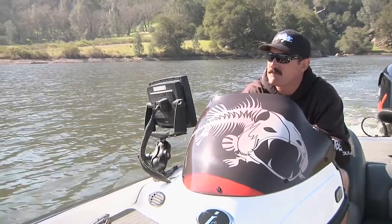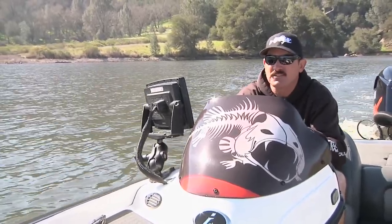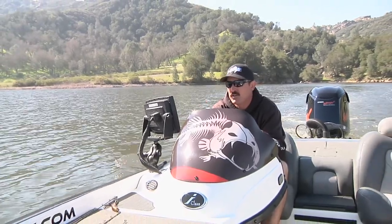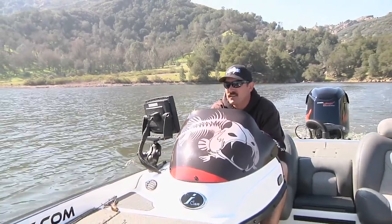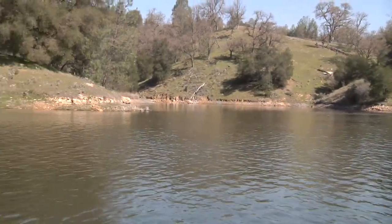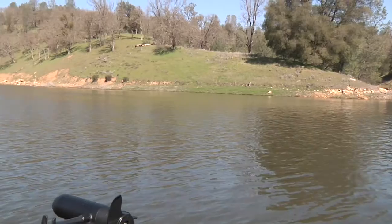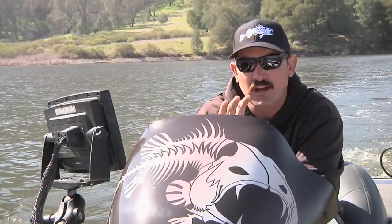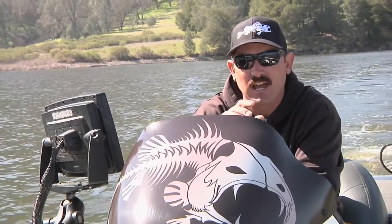We just got done fishing this creek — it's a pretty big creek and there is some fishing here, it's just a matter of timing. Looking across the lake, there's a main chunk rock wall with some lay downs on it, just outside of a major spawning creek across the way. We're going to run out there — the more active fish are probably setting up on main body structure, waiting to move into those spawning areas.